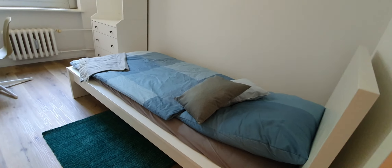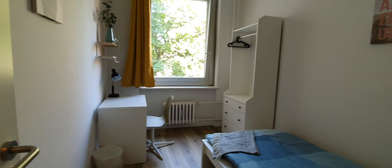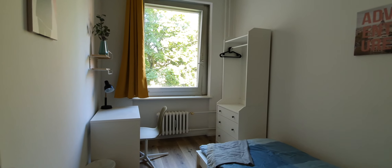Here you have bedroom number two. You have the single bed, the desktop, and the wardrobe.